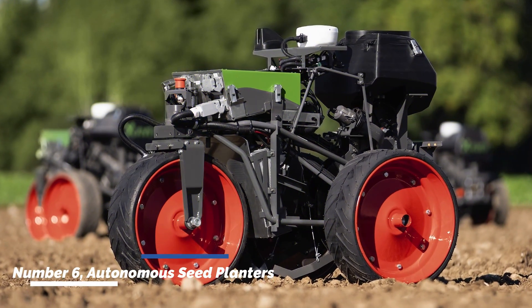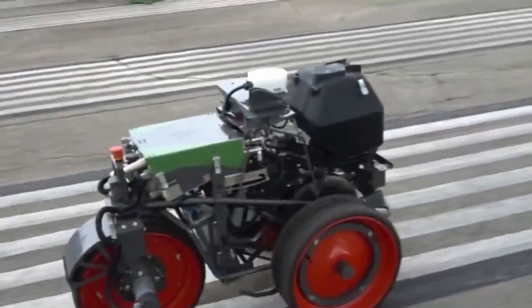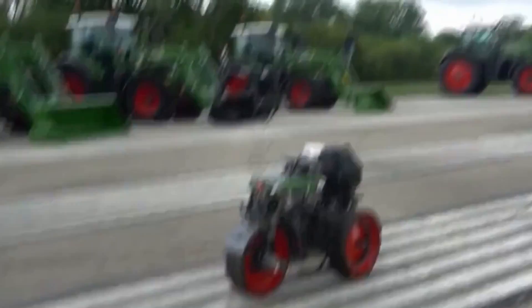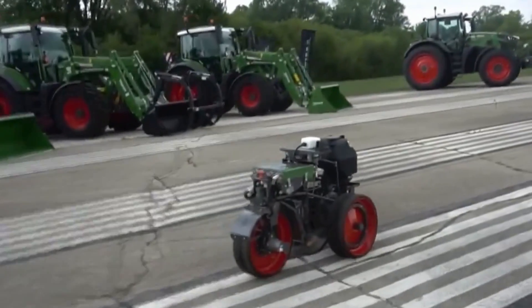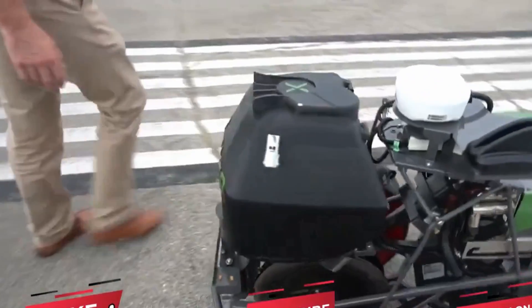Number six: autonomous seed planters. Autonomous seed planters automate the process of sowing seeds with precision and efficiency. These machines use GPS technology to navigate fields, ensuring accurate seed placement. By reducing human error and improving seed placement, autonomous seed planters contribute to higher crop yields.